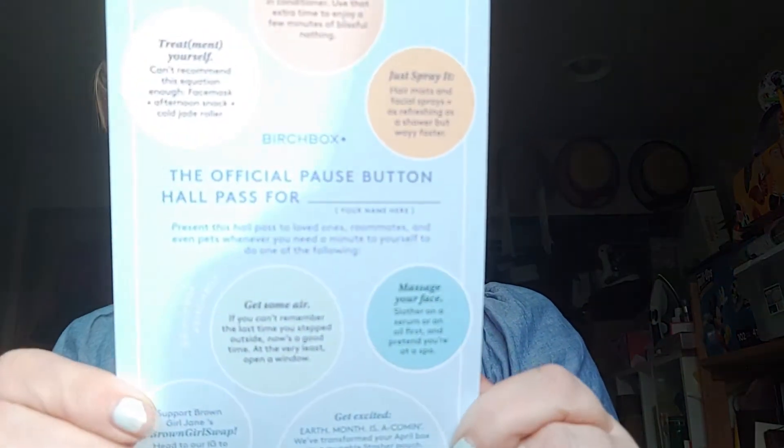It's kind of a treat-yourself box — like a face mask afternoon, snack, and cold jade roller to save time with a leave-in conditioner, a spray mist hair mist, facial spray that's as refreshing as a shower but way faster, massage your face — just some things to remind you how to take care of yourself. That again is my February Birch Box 2021.